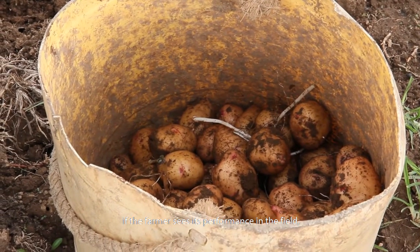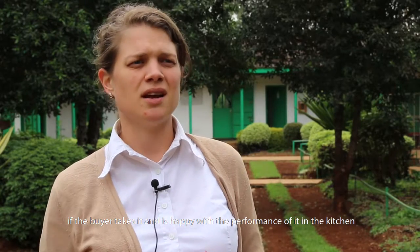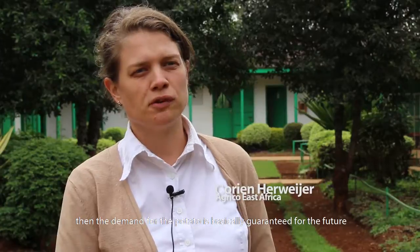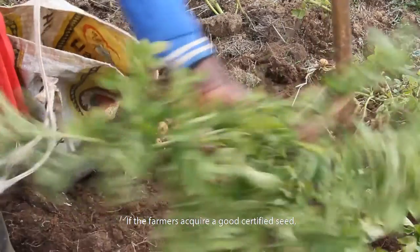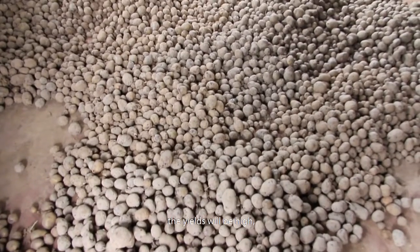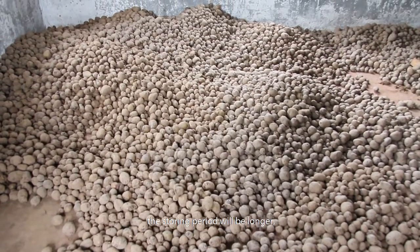If the farmer sees its performance in the field and is happy with it, if then the buyer takes it and is happy with the performance of it in the kitchen or in the factory as well, then the demand for the potato is basically guaranteed for the future. If the farmers acquire a good certified seed, the yields will be high and the storing period will be longer.